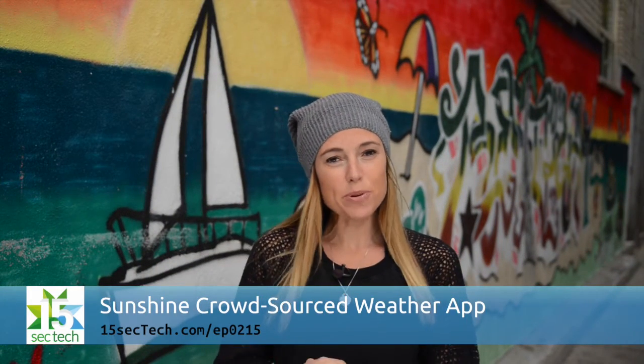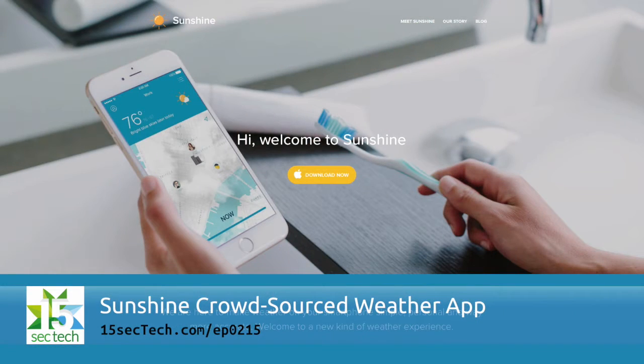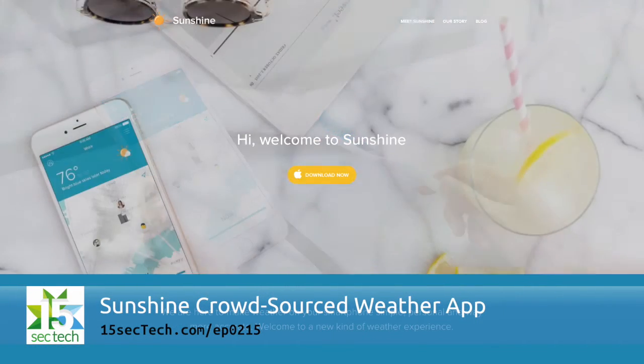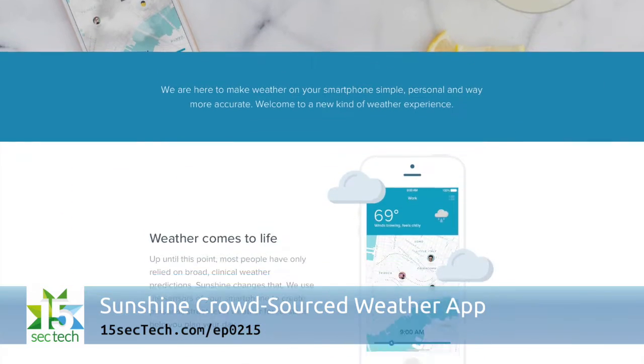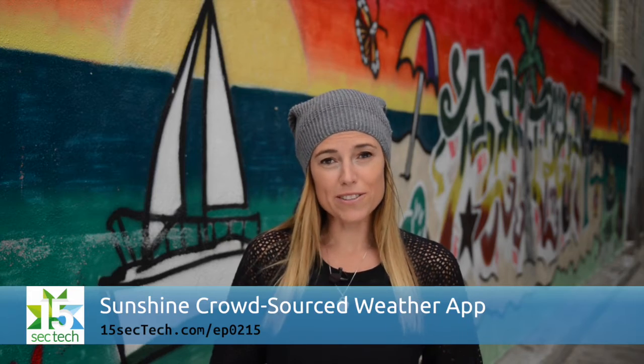As the weather starts to get colder, it's the perfect time of the year to find a great weather app. Sunshine is a new app that uses gamification and crowdsourcing to get precise weather information in terms of exactly where you are, so you know what to expect when you walk out the door.